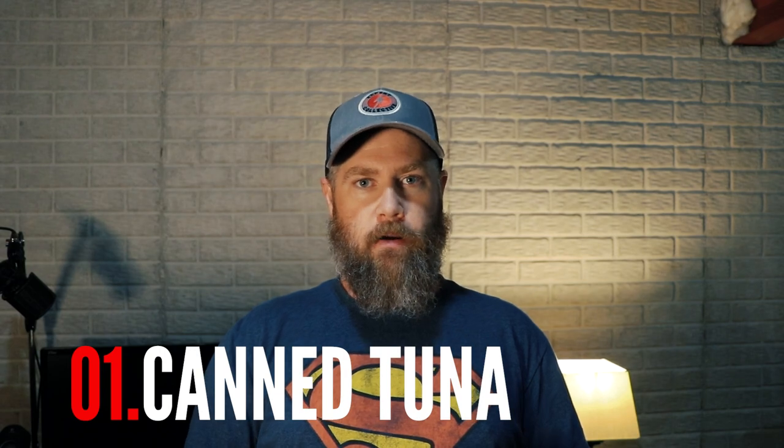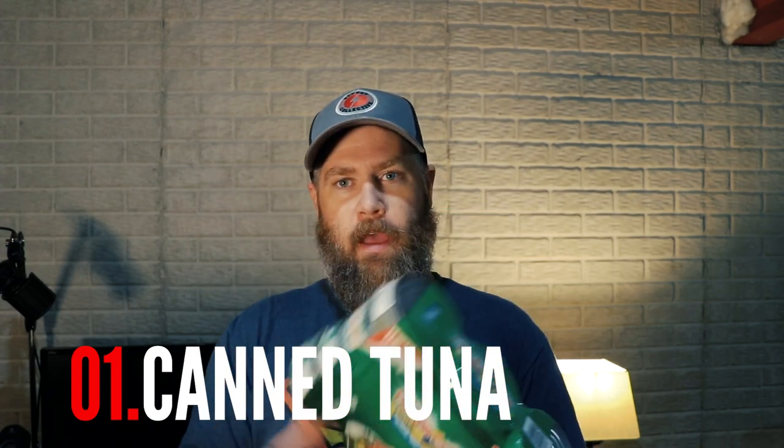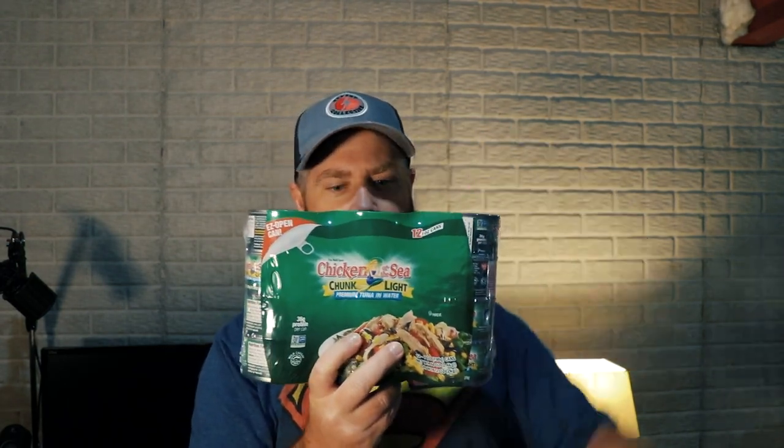Number one is going to be canned tuna. As you can see, this is the good old Costco pack — four tall by three wide. Per ounce, it ends up being super cheap. These are seven-ounce cans,